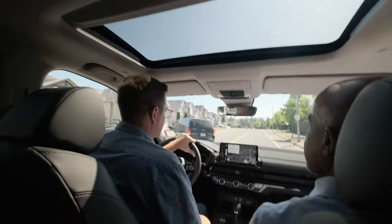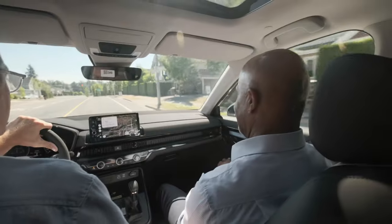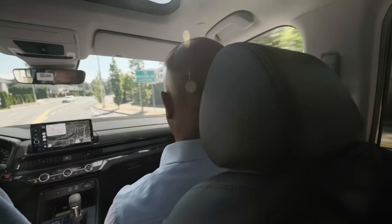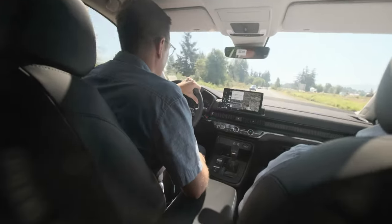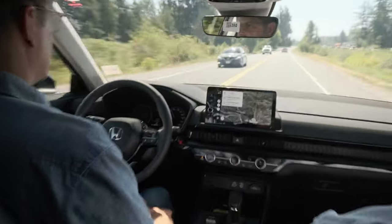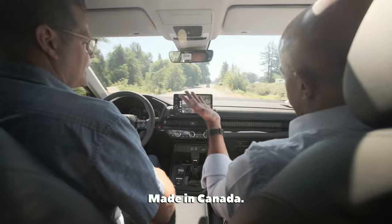All the mirrors are lined up nicely — I can see the bicycles and people behind me. It does have blind spot monitoring as well, so if there is an object beside you and you're about to change lanes, it's going to warn you. That's shown in both mirrors. Super smooth, lots of power — this is great.